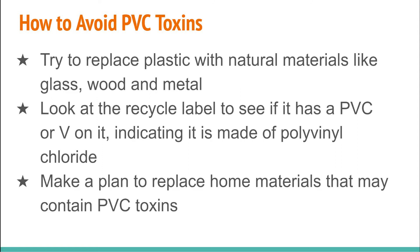Avoid PVC where you can — that's the best solution. A good strategy: each time you need new snack bags, buy silicone bags instead and gradually replace them. Make a long-term plan for replacing PVC items in your house. For example, decide that next time you buy a shower curtain, you won't buy a plastic one. Having a list of what you'll replace next is really helpful.